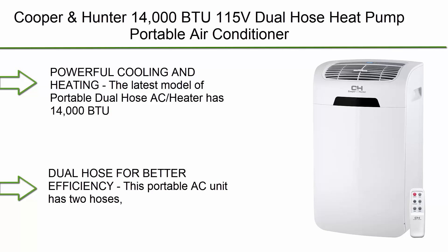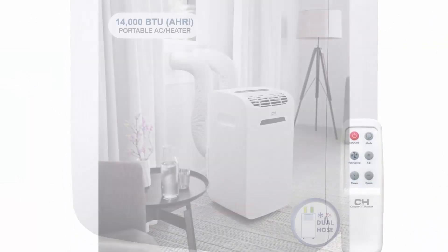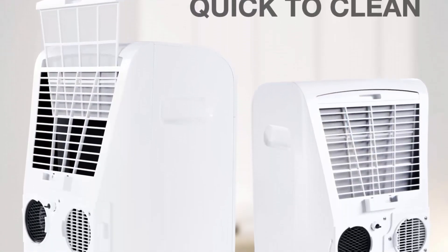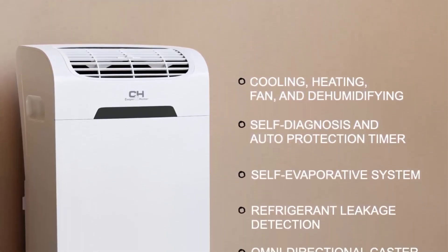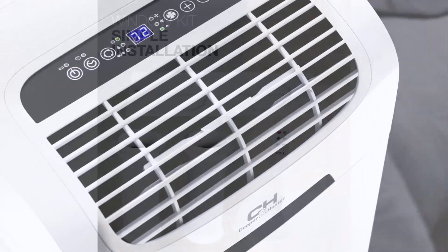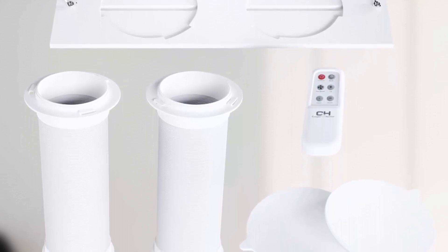Number 9: Cooper & Hunter 14000 BTU 115V Dual Hose Heat Pump Portable Air Conditioner and Heater, including remote controller. The latest model has 14000 BTU, 7000 BTU SACC cooling capacity, 11000 BTU heating capacity, and 91.2 pints per day dehumidification. This portable AC unit has two hoses — one functions as an exhaust hose and the other as an intake hose that draws outside air.